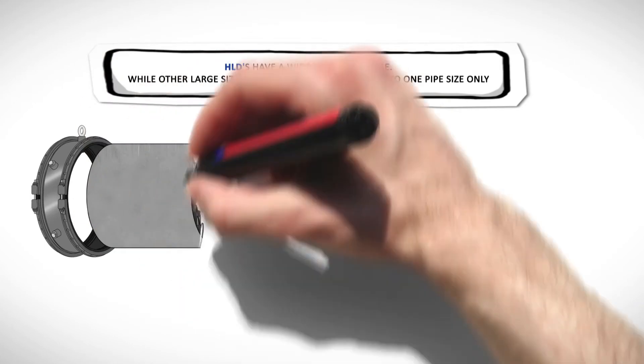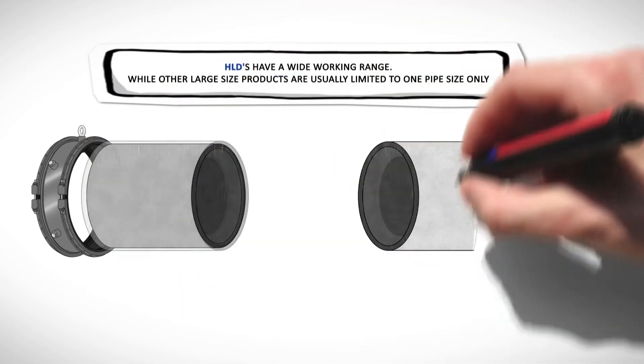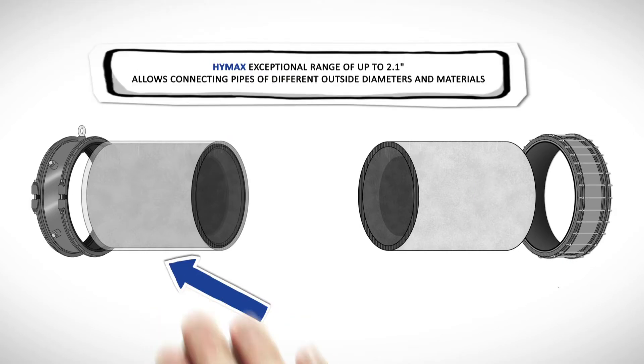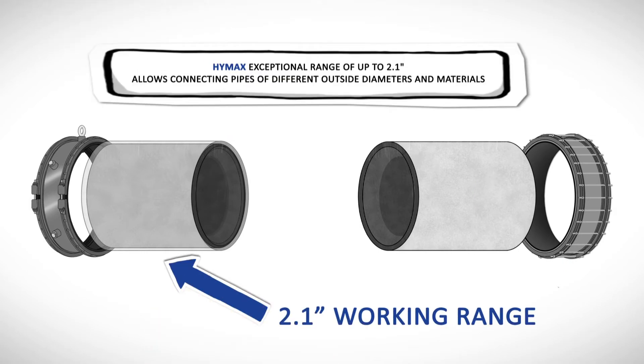HLDs have a wide working range. While other large size products are usually limited to one pipe size only, HiMax's exceptional range of up to 2.1 inches allows connecting pipes of different ODs and materials.